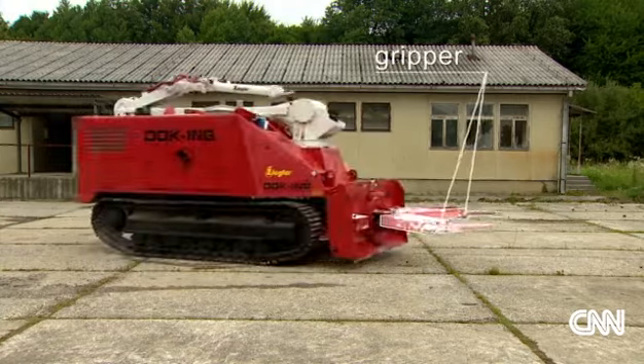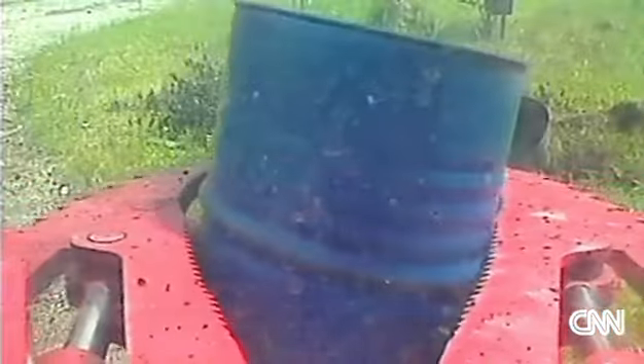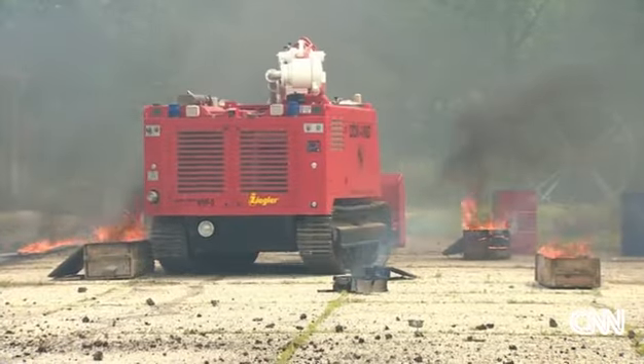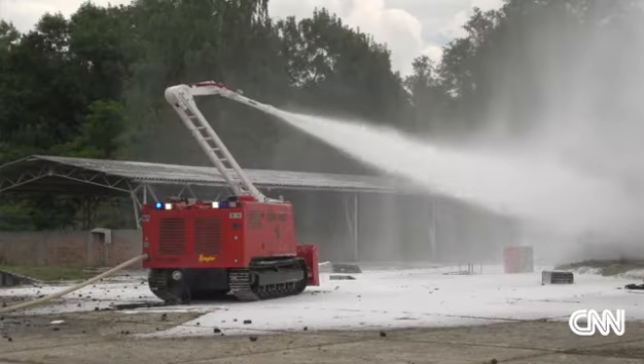A gripper on the front to remove radioactive material or punch through walls. The thermal shield with special paint can handle up to 1,500 degrees Celsius. And with seven cameras, it can be sent into a fire and maneuvered from over a kilometer away.